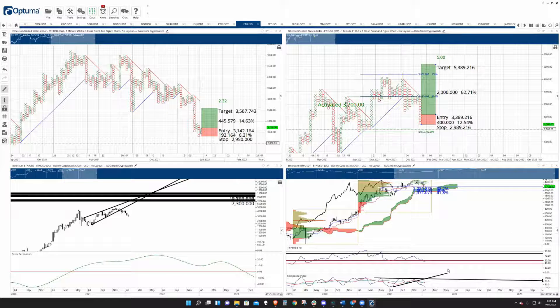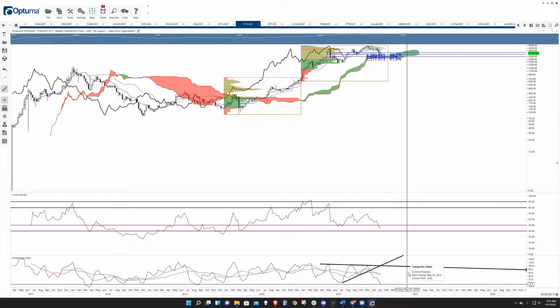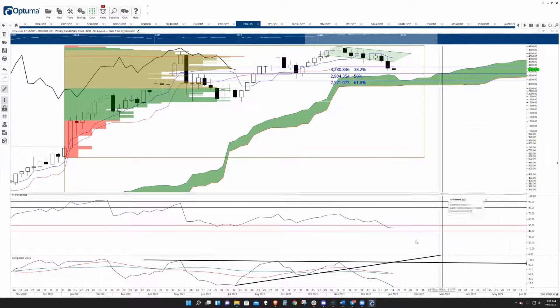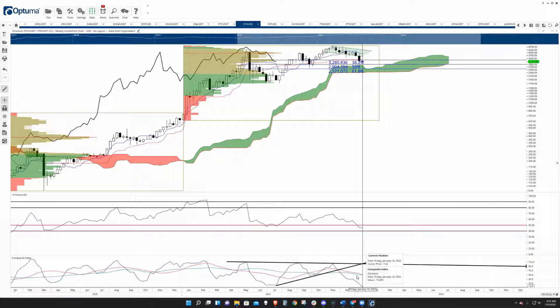The weekly chart for Ethereum is just kind of similar to what we have in Cardano, but Ethereum's weekly composite index has hit a low that was at the same level it was back in September of 2019, and before that, the same level it was at back in April of 2018. So it's had a pretty substantial move south here that's very extended in the oscillators.